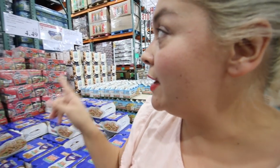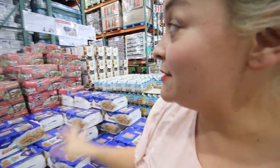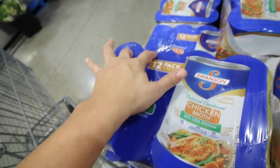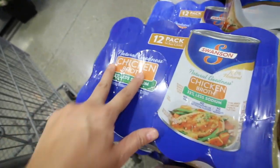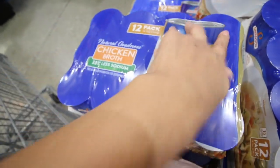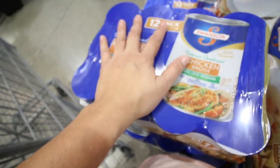Around this time of year they have their holiday items on sale. See that Swanson chicken broth — it's only $4.49 for a 12-pack. Normally these are $0.99 anywhere else, so you can get a 12-pack and you're practically getting four for free if you think about it. I'm gonna take one of these.